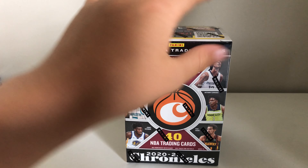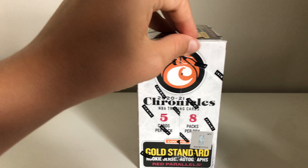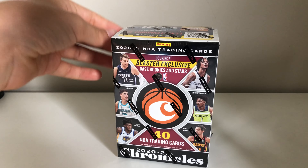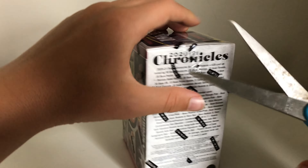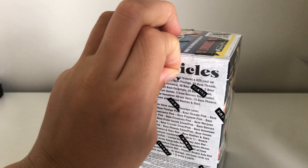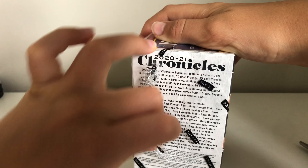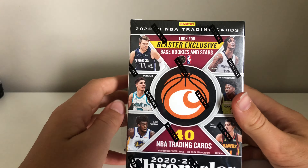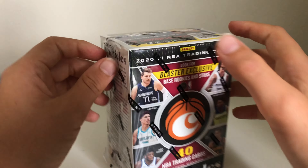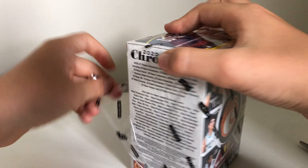What is going on people, people of the channel — I need to find a way to introduce myself on these videos. Today we've got — there's football cards on my desk just falling off. I'm filming this one straight after the Select box break that I did. I'm not sure, I'm gonna release this a couple days after the Select one just to keep it separate. But today we have 2020-2021 NBA Chronicles — that's a tongue twister.